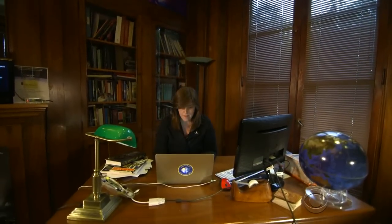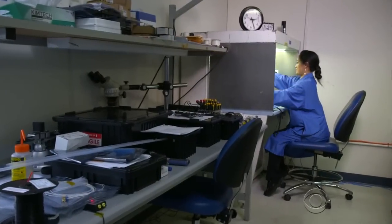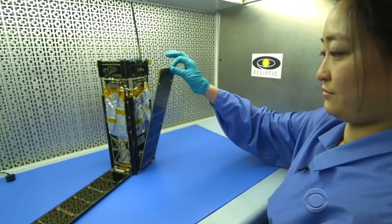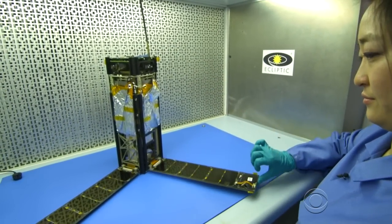Jennifer Vaughn is chief operating officer. "Our mission is to empower citizens to do things in space." The Planetary Society raised 4.5 million dollars to build Light Sail — everything contained in this small box.